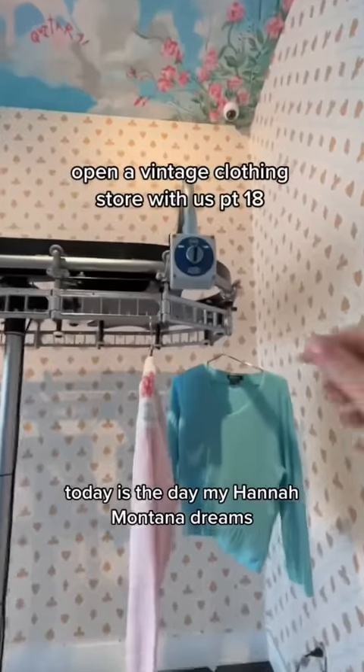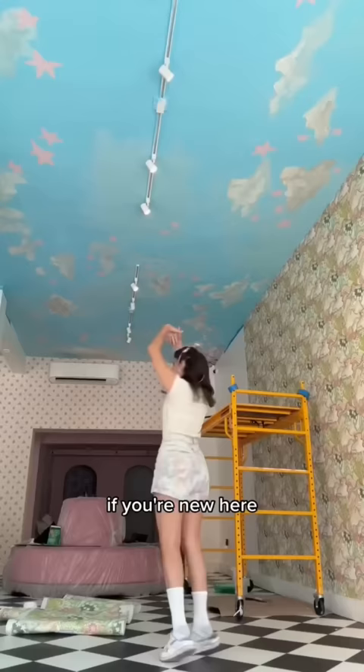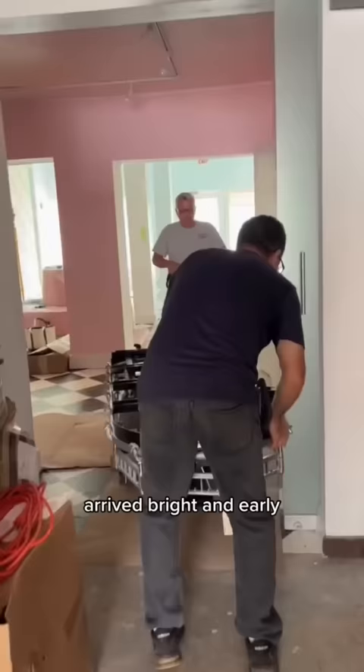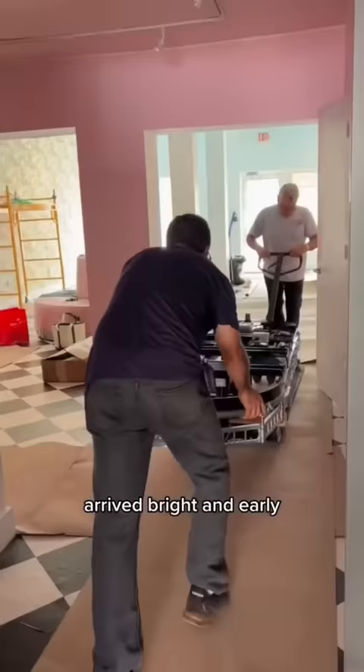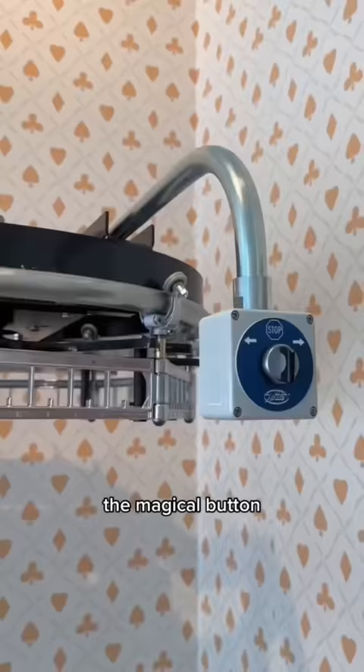Today is the day my Hannah Montana dreams come true — we are installing a rotating clothing rack. Hi, I'm Danny, and I'm opening a vintage clothing store in Miami with my best friend. The company we bought the conveyor belt from arrived bright and early to the store and assembled the whole thing in 30 minutes, drilled it in, and added the button — the magical button that I want to press so bad.